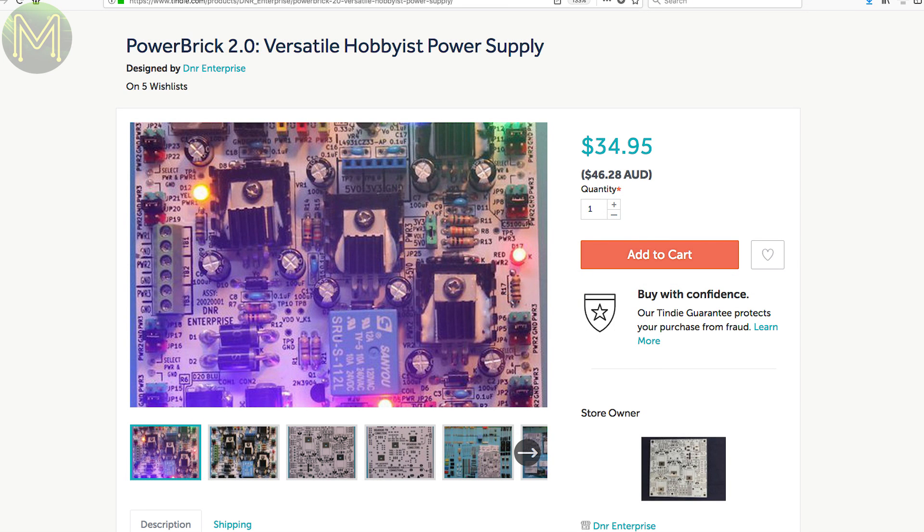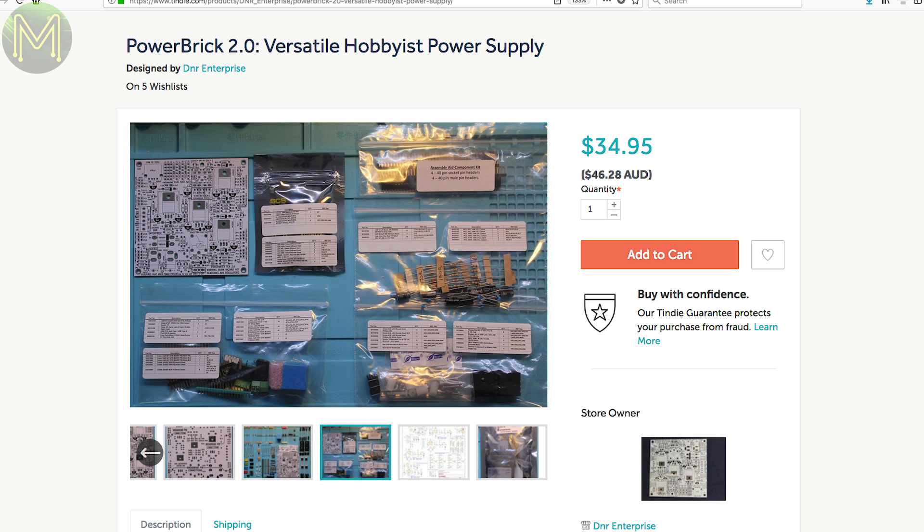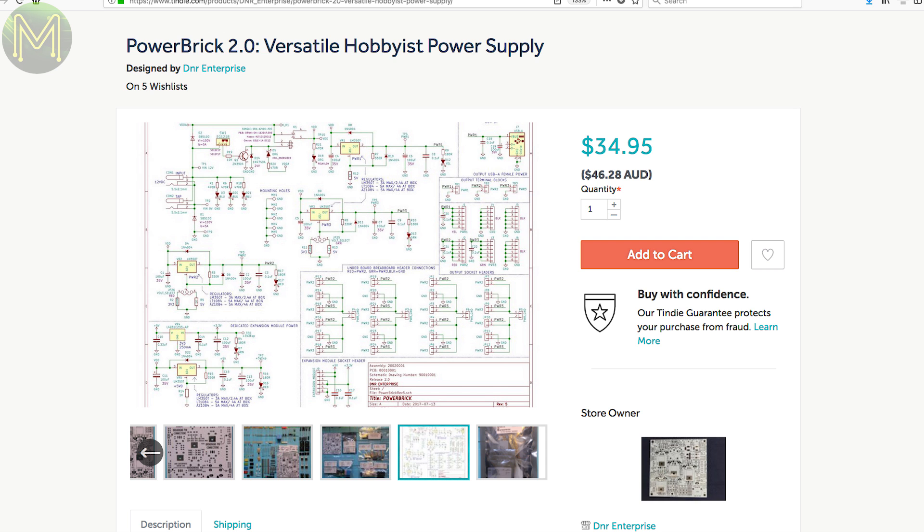Powerbrick looks like a decent power supply. It comes in kit form and provides two regulated outputs that provide two selectable voltages — either 5 or 3.3 volts — at 5 amp peak or 4 amp continuous. It also has reverse pins so you can mount it onto a breadboard, and a USB power connector to power SBCs.